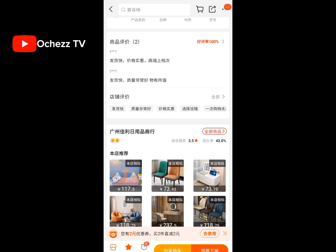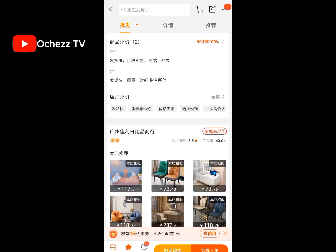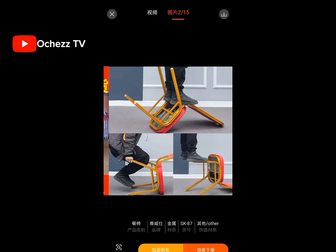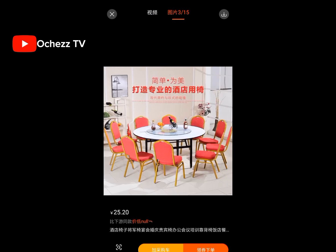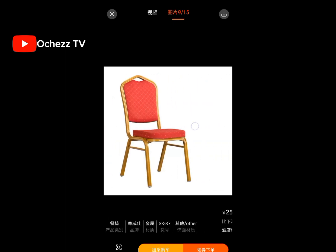Let me show you one more chair. This is another type — I believe you must have seen this chair in churches. Yes, you can actually order this from China too. Don't be surprised!